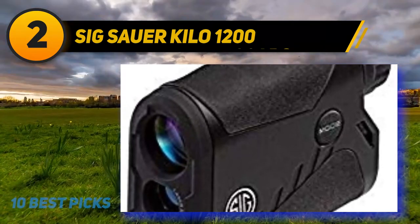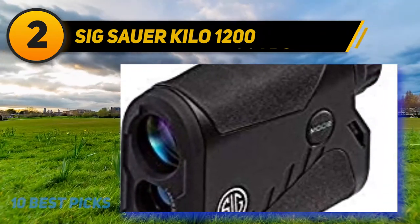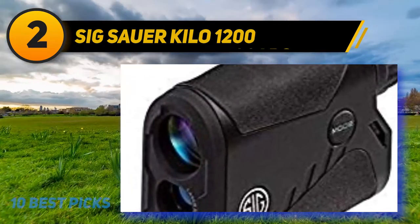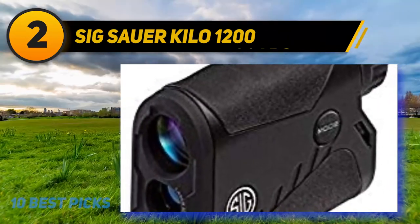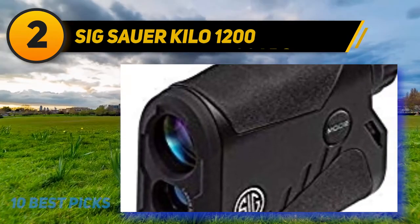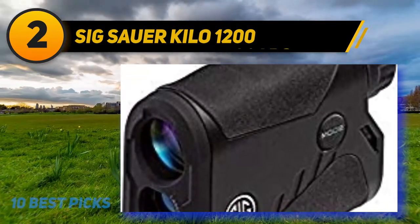Coming in at number two: the Sig Sauer Kilo 1200. A Sig Sauer product the average everyday person can actually afford to use and abuse — with an effective range of 1,600 yards. The Kilo 1200 is a Class 3R rangefinder jam-packed with tons of features and a whole lot of bang for your buck. The Sig LightWave DSP engine is one of the fastest rangefinding engines available and is the same engine used in the more expensive Sig Sauer rangefinders.